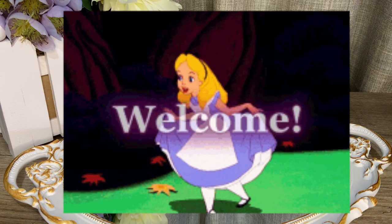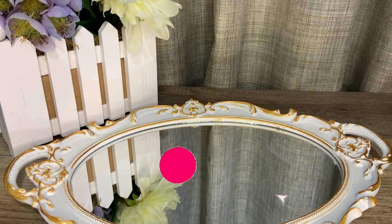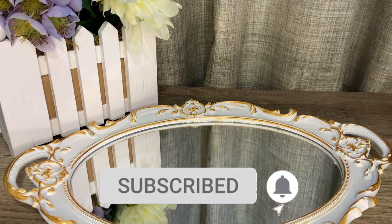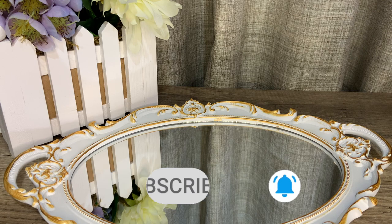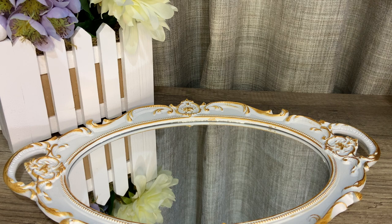Before we get right to the fragrances, if it's your first time on the channel, hello and welcome! This channel is all about fragrances — do consider clicking the subscribe button below and the bell icon to be notified whenever a new video is up. All these fragrances belong to my daughter; she's in the first grade and just turned six years old three days ago.